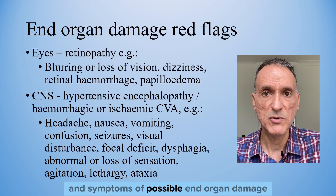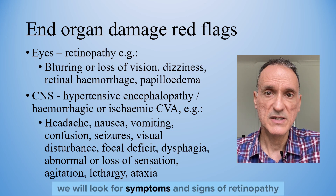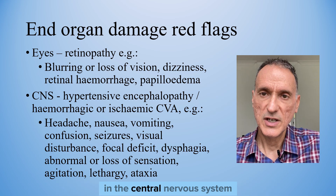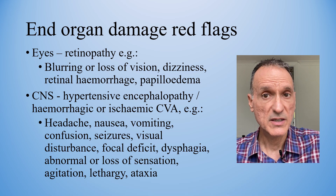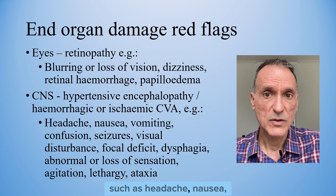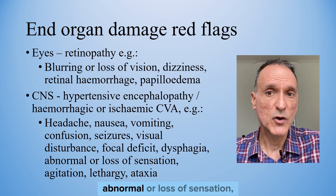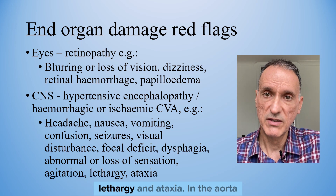In the history and examination, we will look for signs and symptoms of possible end-organ damage. In the eye, we will look for symptoms and signs of retinopathy, such as blurring or loss of vision, dizziness, retinal haemorrhage, and papilloedema. In the central nervous system, we will look for symptoms and signs of hypertensive encephalopathy, intracerebral haemorrhage, or ischaemic stroke, such as headache, nausea, vomiting, confusion, seizures, visual disturbance, focal deficit, dysphagia, abnormal or loss of sensation, and changes in mental status like agitation or lethargy.